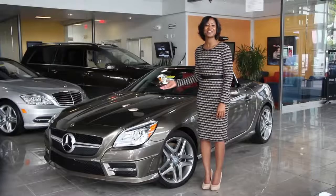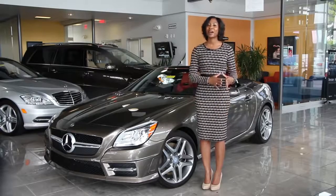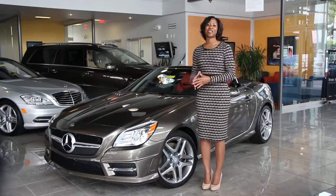This is the 2015 Mercedes-Benz SLK class. It's what you get when you combine pure sporting style with energetic efficiency.